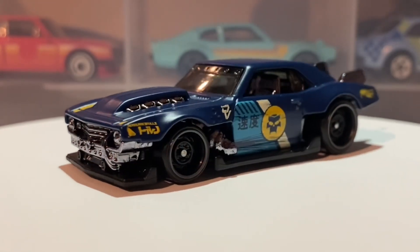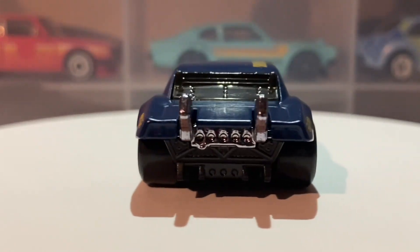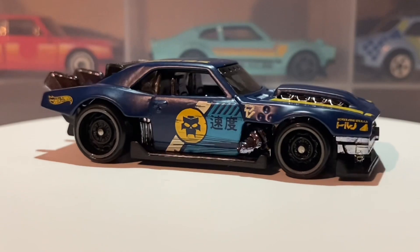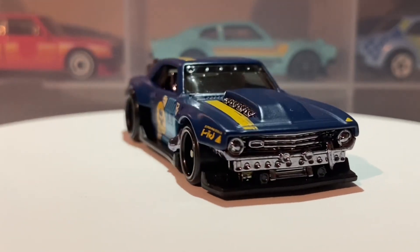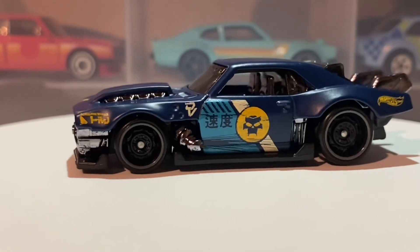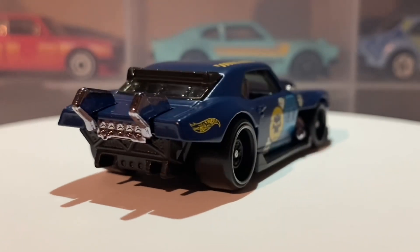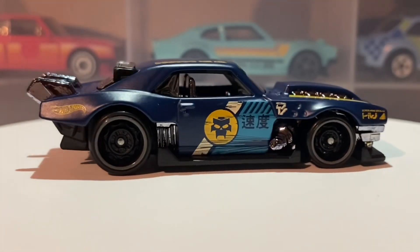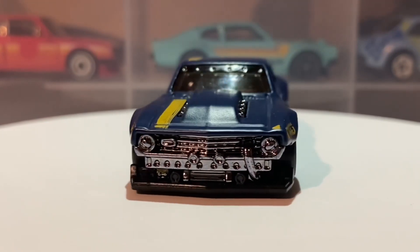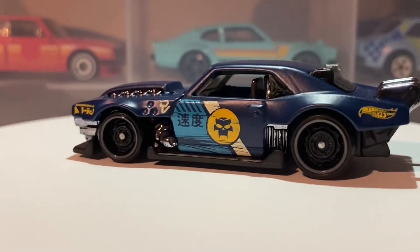Let me give you some facts about the real-life car. In real life this car has a 6.5-liter naturally aspirated V8 producing 375 brake horsepower and 415 pound-feet of torque, which converts to about 563 newton meters. It's rear-wheel drive with a four-speed transmission, a 0-60 of approximately 6.8 seconds, and a top speed of 120 miles per hour — about 193 kilometers per hour.